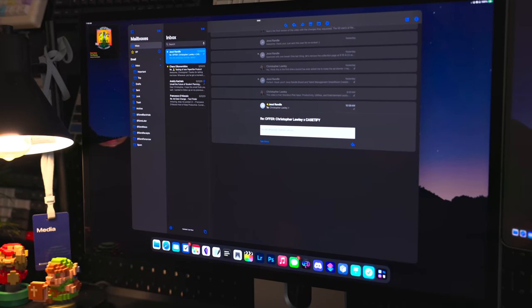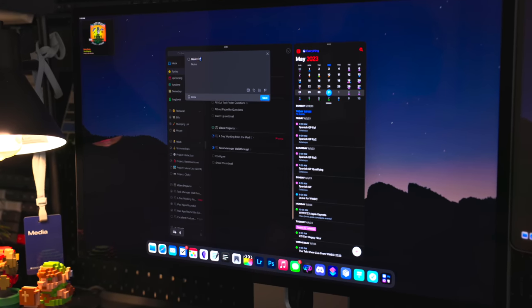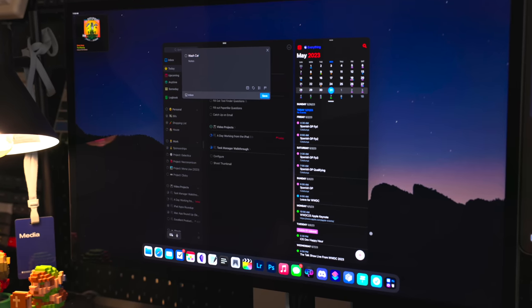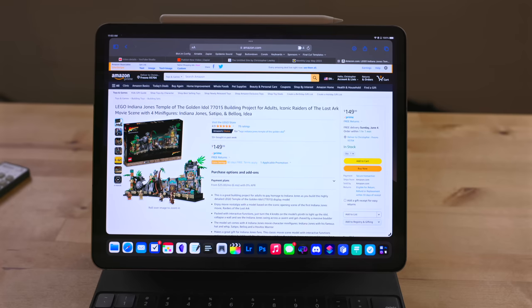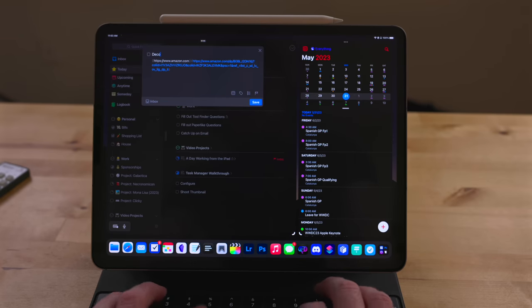For creating tasks throughout the day I have a shortcut in my dock called Task Cut. This uses the Things quick action to jump into the app and start filling out tasks. But if I have a Safari page open, it will attach a link to that task and format it into markdown.